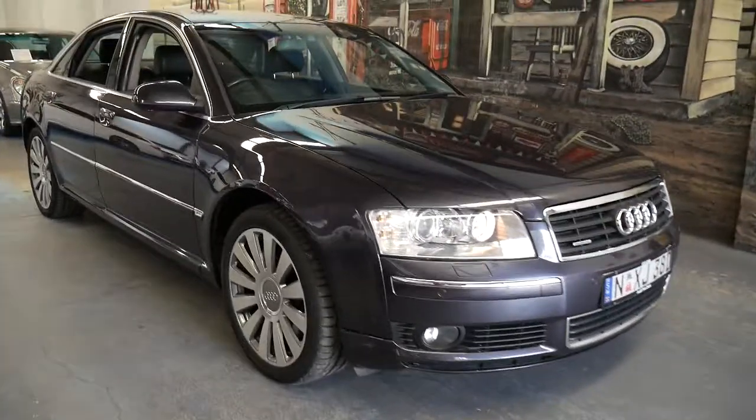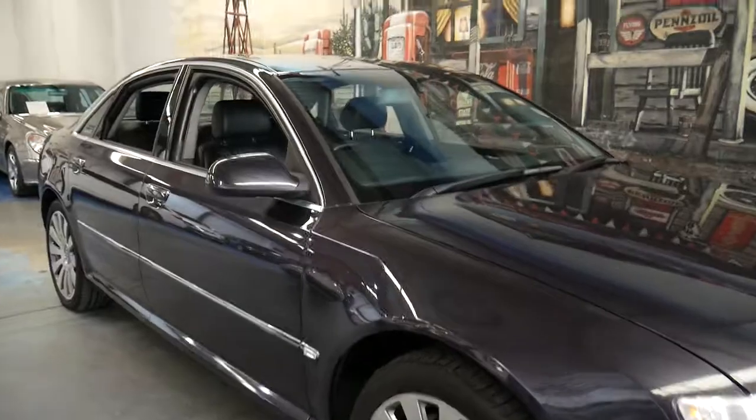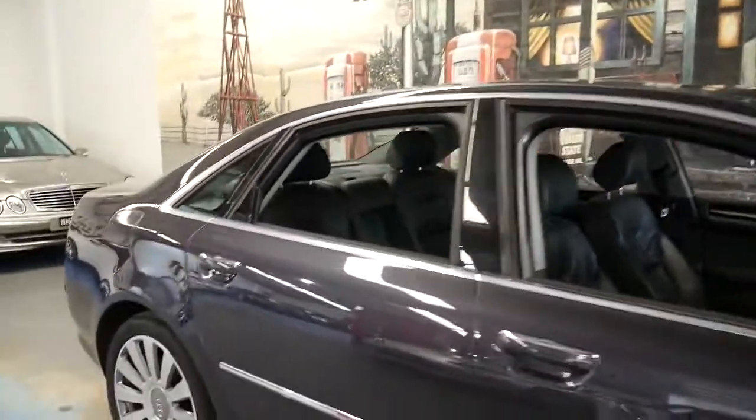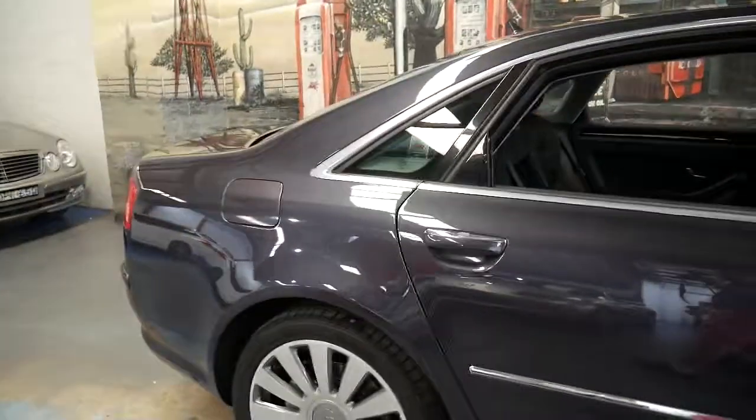Welcome to the Old Time Centre. My name is Philip Tarrant and I'm going to be speaking to you about this 2005 Audi A8.